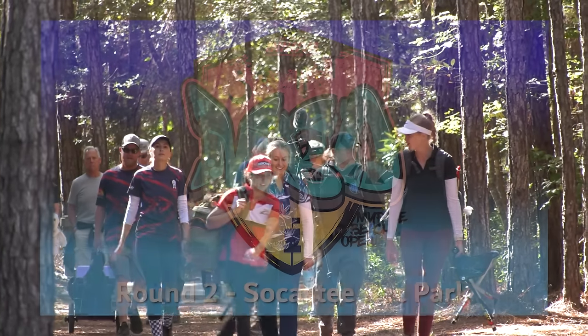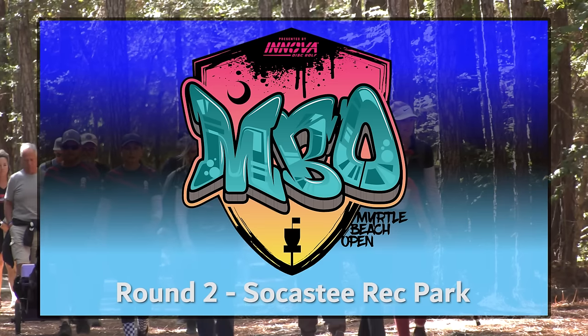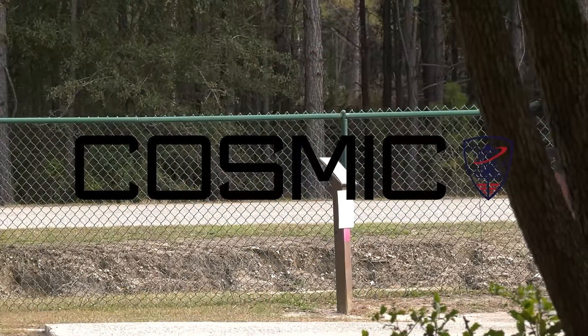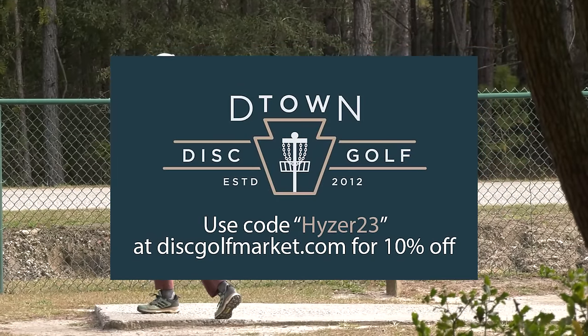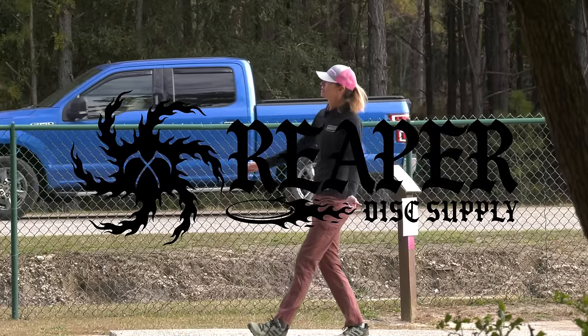Welcome to Myrtle Beach, South Carolina for Gatekeeper and Hyzer Media's combined coverage of the 2023 Innova Discs Myrtle Beach Open. Thank you as always to Cosmic Disc Golf, D-Town Disc Golf, and Reaper Disc Supply for making this coverage possible.